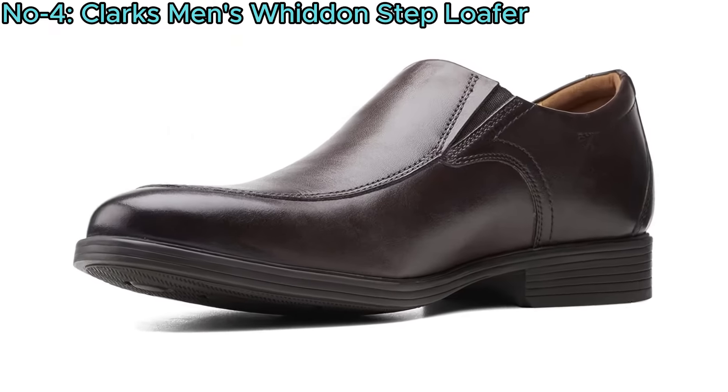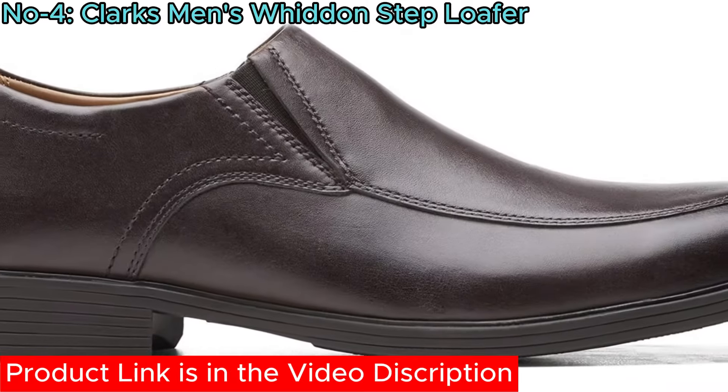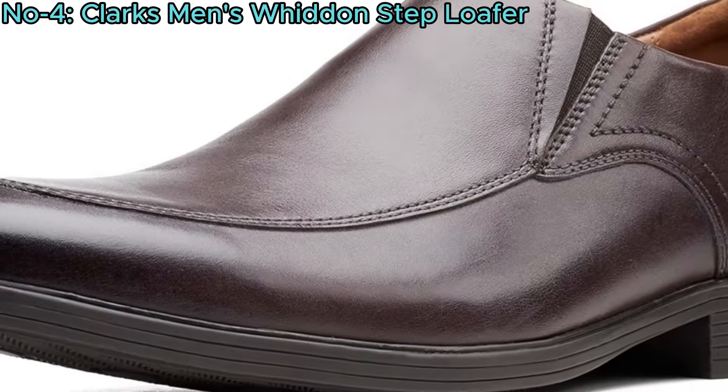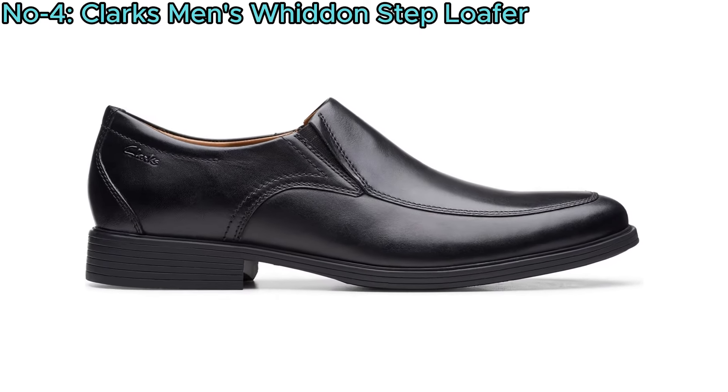With elastic insets, these loafers offer a comfortable and secure fit, enhancing ease of wear. Perfect for various occasions, from casual outings to more formal events, the Widen Step Loafer combines comfort and style, making it a versatile choice for any wardrobe.